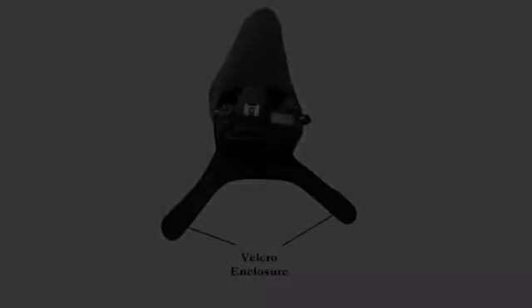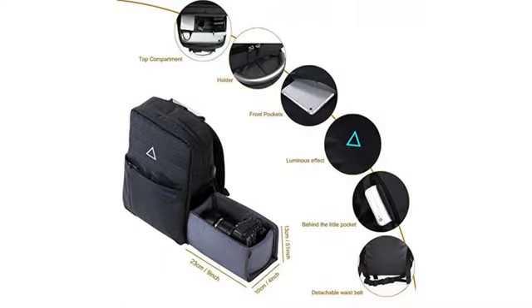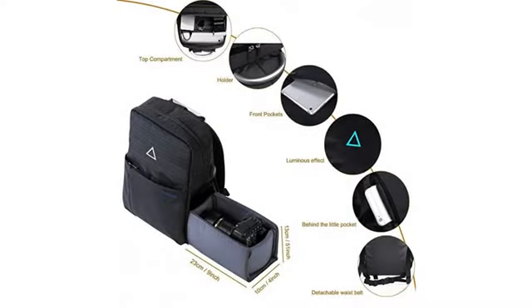Another nice thing I like about them is the color — I can spot them a lot quicker and don't forget where I put them. This was the perfect Mother's Day gift for my stepmom.